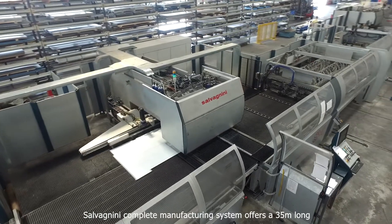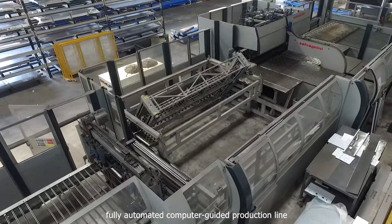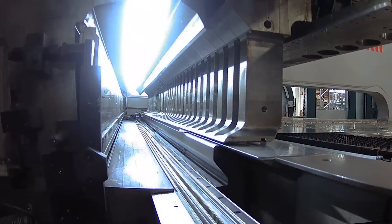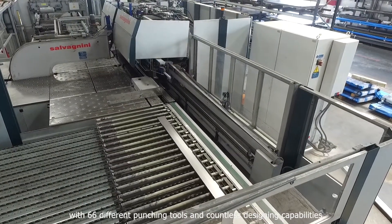Salvagnini's complete manufacturing system offers a 35 meter long, fully automated, computer-guided production line with 66 different punching tools and countless designing capabilities.